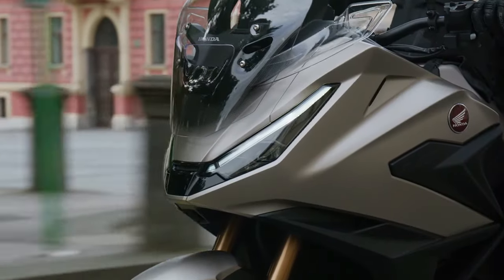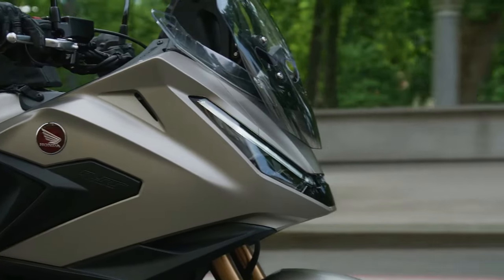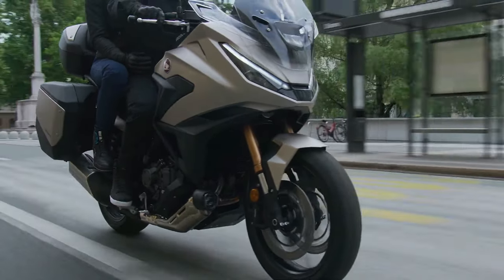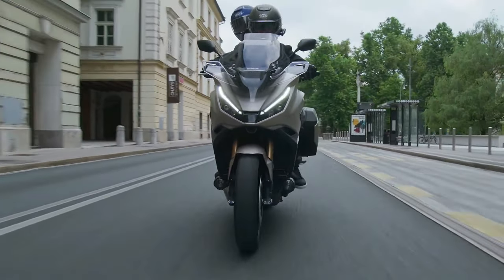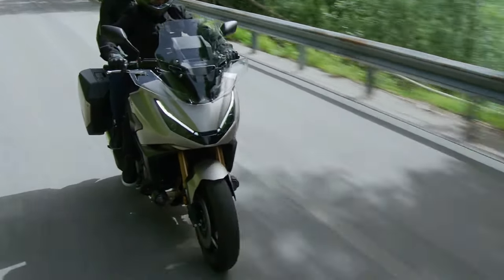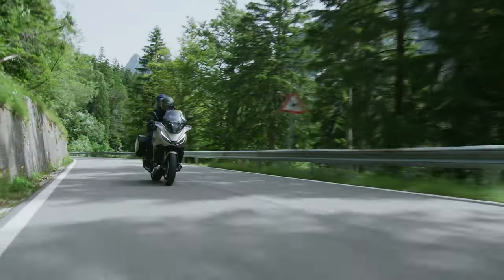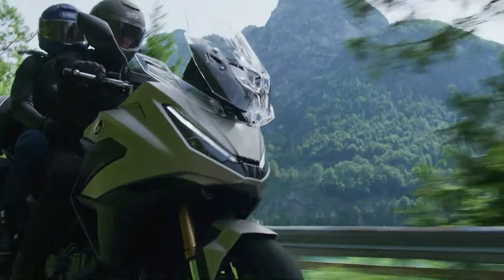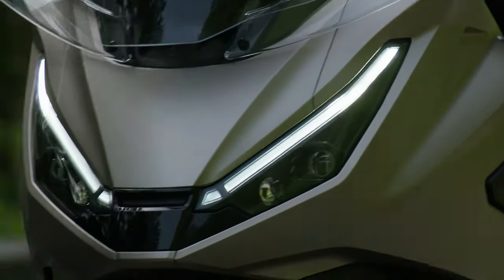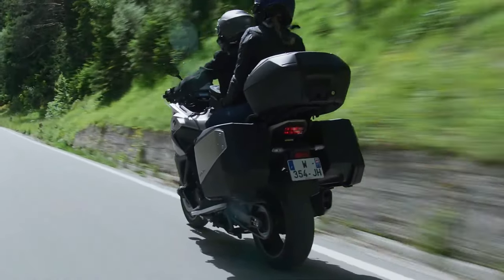The 2025 Honda NT1100 is set to capture the hearts of sport touring enthusiasts with its perfect blend of performance, comfort, and technology. Designed to tackle both city streets and long highway journeys, the NT1100 promises to deliver an exceptional riding experience for adventurers and commuters alike. At its heart is a powerful 1,084cc parallel twin engine, engineered for smooth power delivery and offering impressive torque across the rev range.